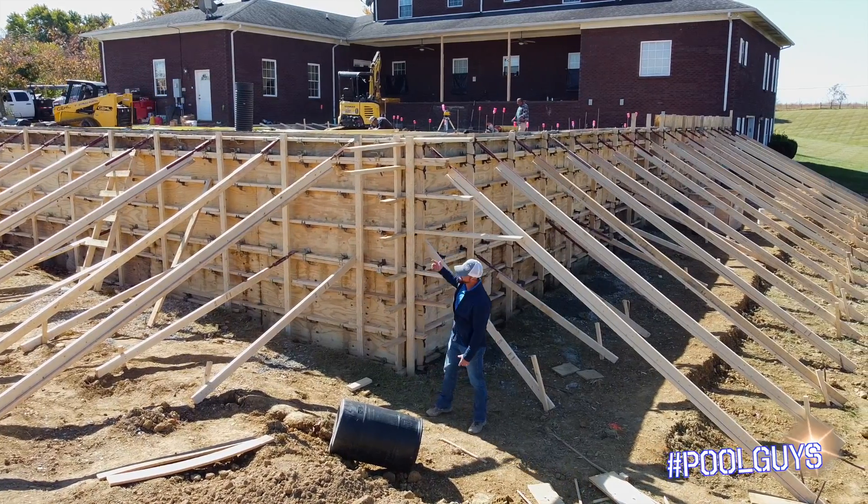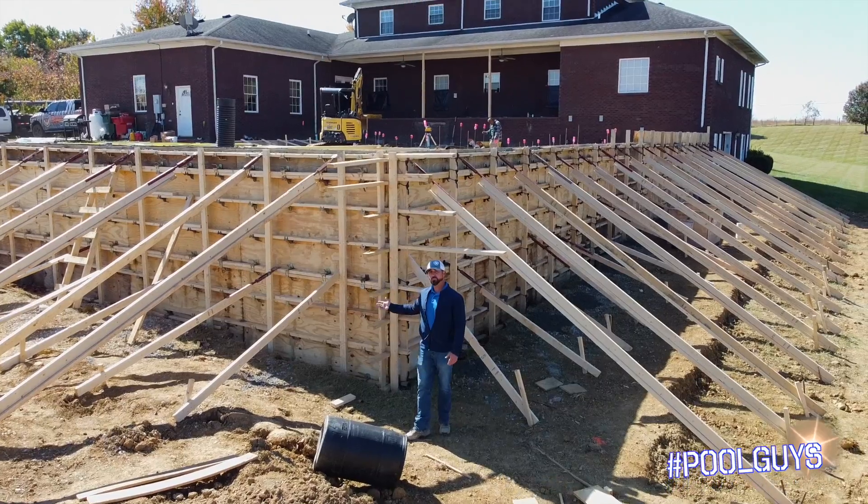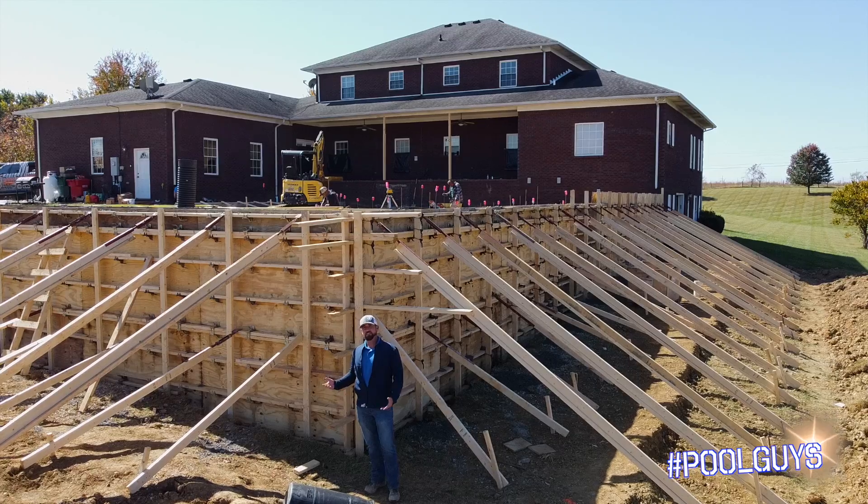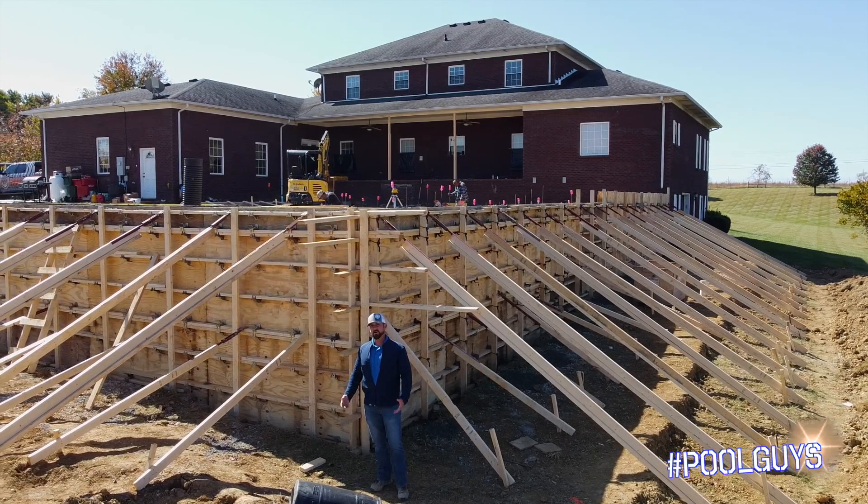Here we're working with almost a nine foot tall retaining wall. This is actually a poured cement wall. Most of your projects have paper block walls and we stack them up to about five or six feet. They're very secure.